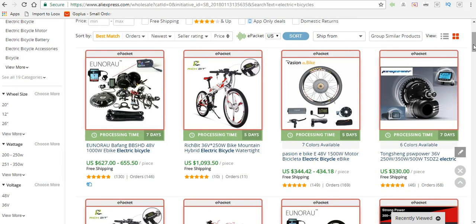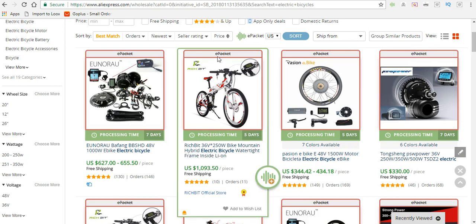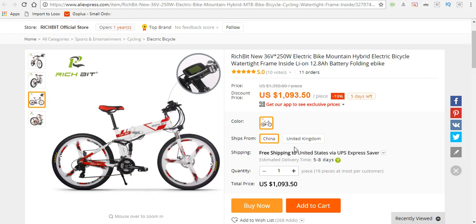Check out the electric bike niche. Do not be afraid that this is not an ePacket item — once you open it up you will see that it will be shipped in five to eight days, which is really quick, especially to be shipped from China. This electric bicycle is $1,093.50.